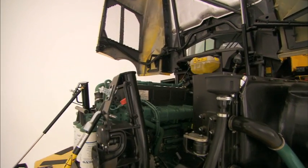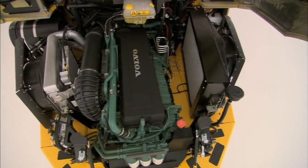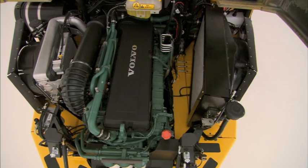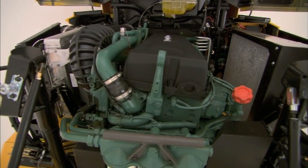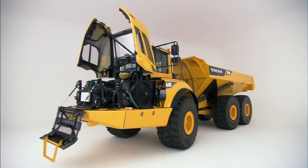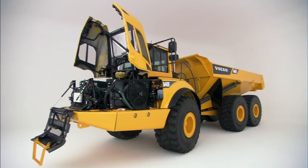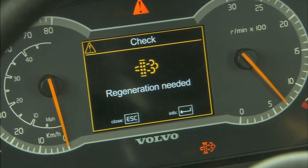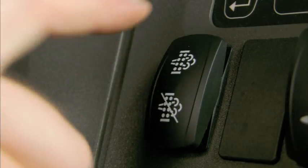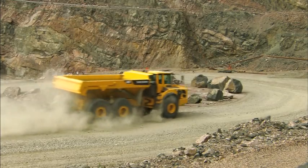A vital part of the F-Series drivetrain is the new, innovative Volvo engines with long service life, which not only meet the new emission standards but also provide more power and torque for less fuel. Regeneration of the exhaust particle filter is done during operation to maximize productivity.